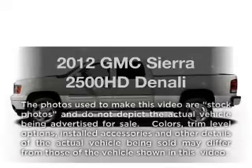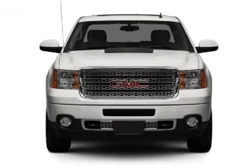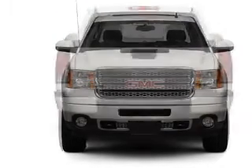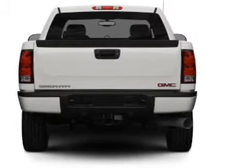Imagine yourself in this 2012 GMC Sierra 2500 HD — everything you need under one roof with this great vehicle. With a powerful 8-cylinder engine connected to a smooth shifting 6-speed automatic transmission, get advanced listening benefits from the premium sound system.